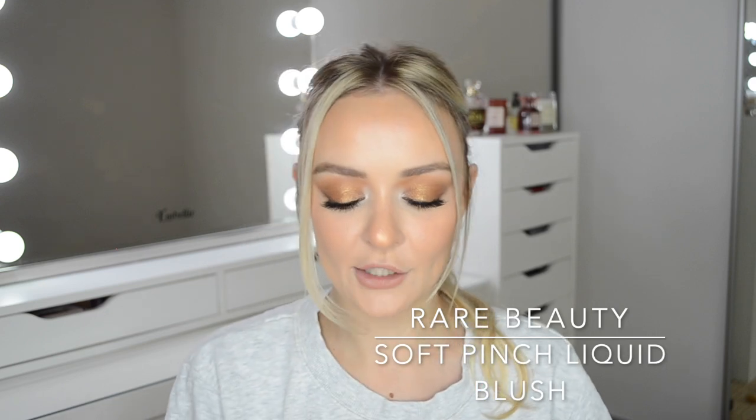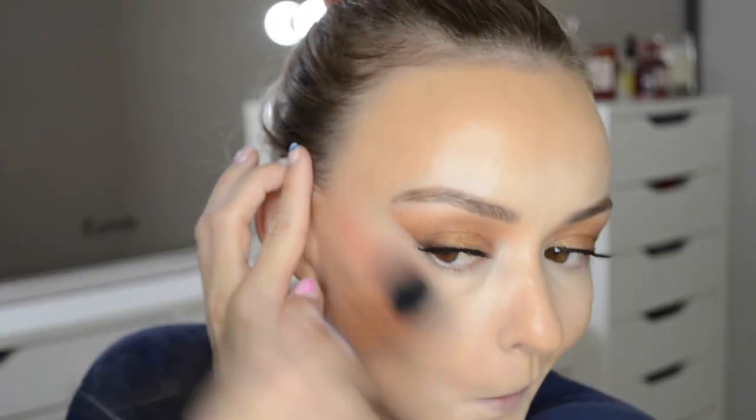The next product — I love it — it's the Rare Beauty Soft Pinch Liquid Blushes. I have the shade Happy and the shade Joy. These are so pigmented; one dot is enough and that is all you need. I blend it out with a duo fiber blush brush. The shade Joy is just so flattering to my skin tone. These both have a dewy finish, and I end up setting with powder which takes away from that, but if you were to not set you would definitely reap the benefits of that dewy finish.